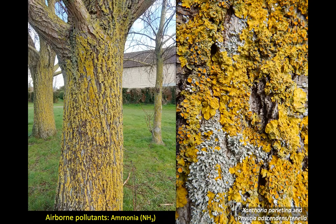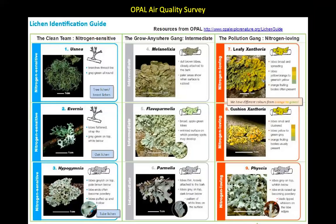There is a lichen identification guide you can download which will help you figure out how good or bad the air quality is. The pollution gang — nitrogen-loving things — Xanthoria and Physcia. And at the other end, you've got the clean team: Usnea, Evernia, and Hypogymnia. You'll see a lot of the pollution gang where you are, and you'll see some of the clean team too, but not so much.